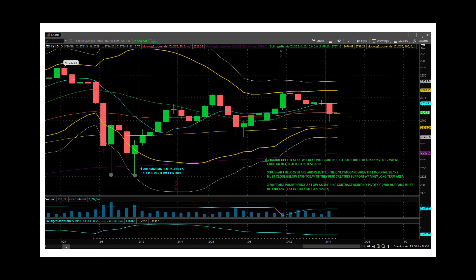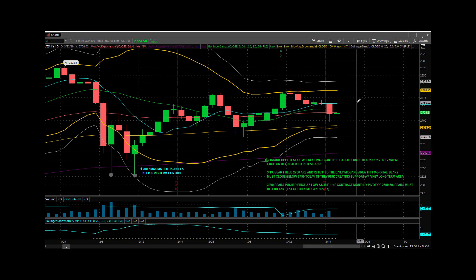So, the daily chart — you can still see the bands pretty tight. 4.46 is your bandwidth, about the same as yesterday.